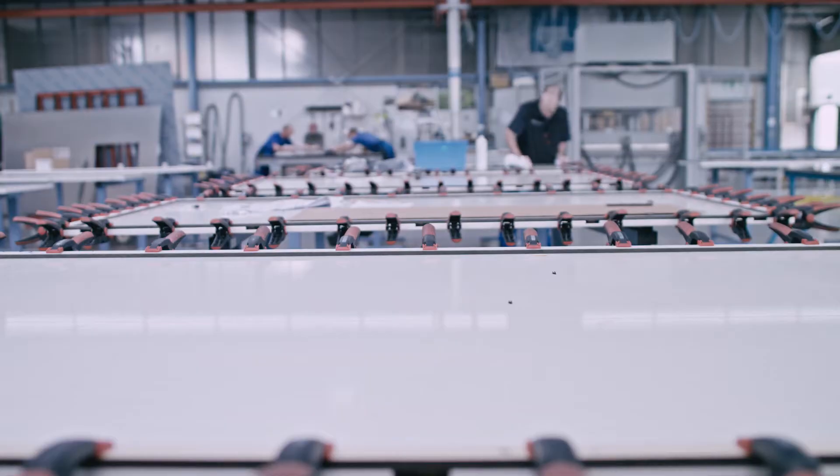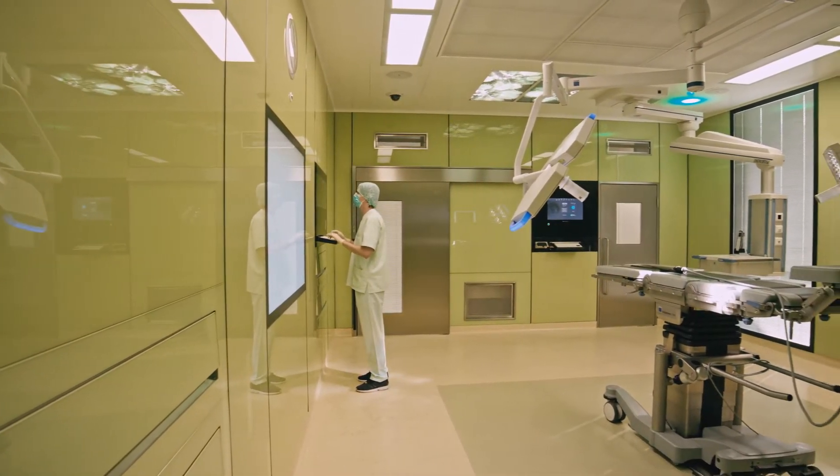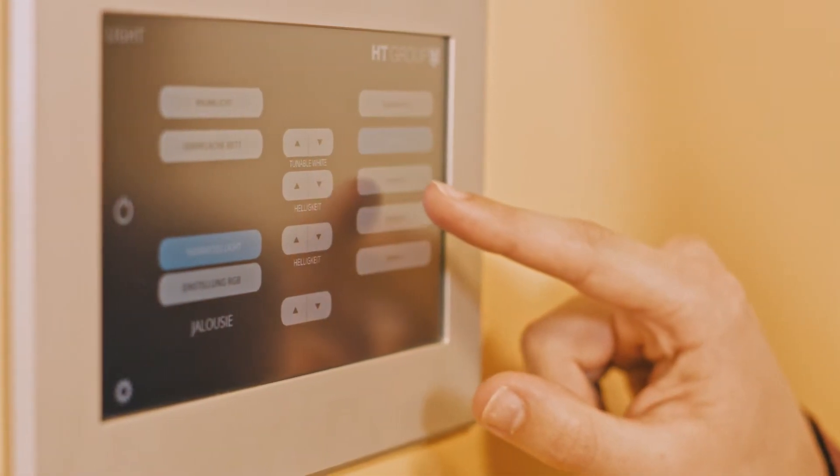Due to cost-optimized processes we achieve profitability. This enables us to permanently redevelop our products and solutions in order to continuously improve our market position.